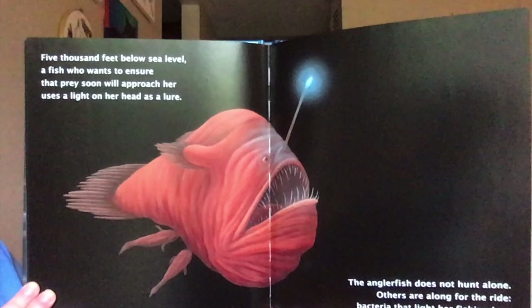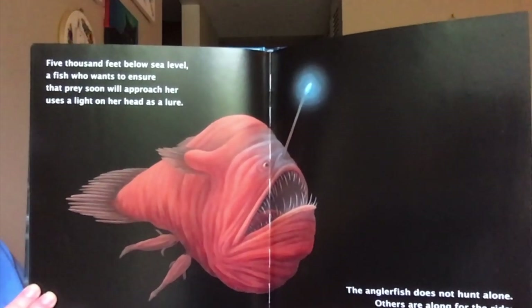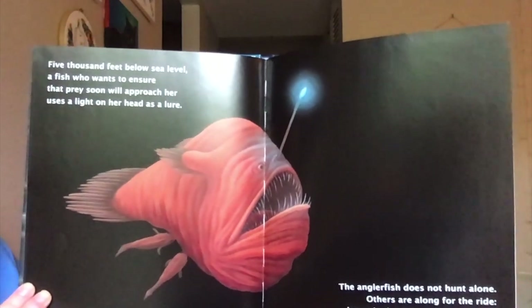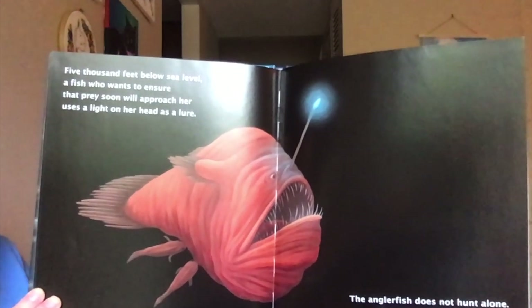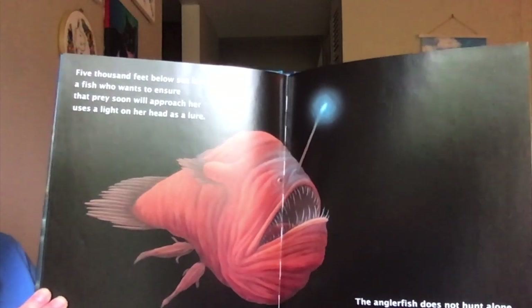5,000 feet below sea level, a fish who wants to ensure that prey soon will approach her uses a light on her head as a lure. The anglerfish does not hunt alone — others are along for the ride. Bacteria light her fishing lure, and the males attach to her side.